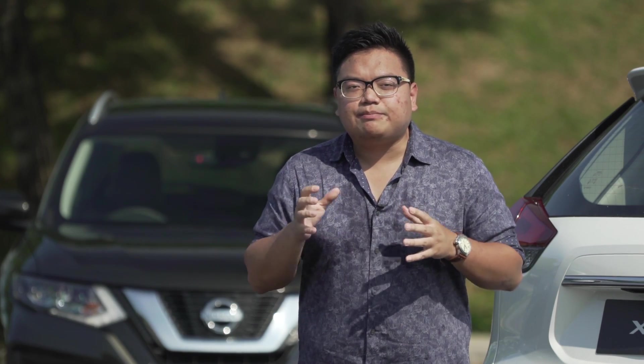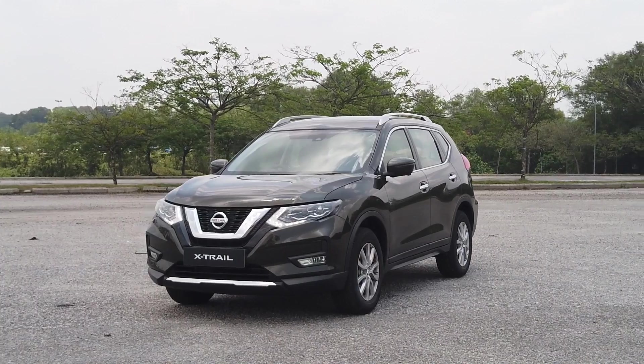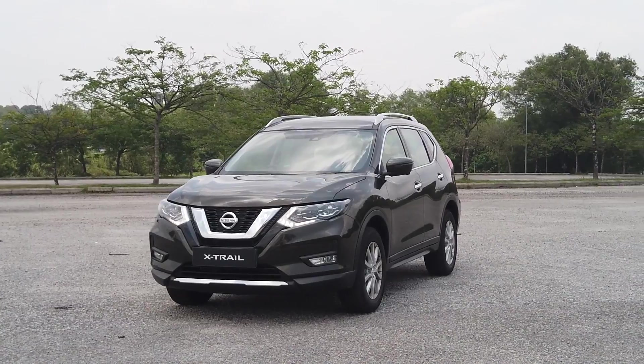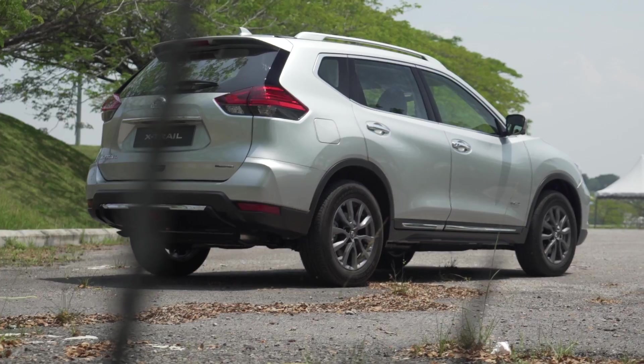Prices start at RM140,000 for the base model and go up by RM10,000 at each step: RM150,000 for the 2.0 mid, RM160,000 for the 2.5 four-wheel drive, and RM170,000 for the flagship hybrid.